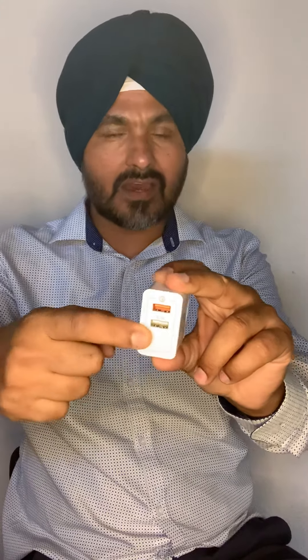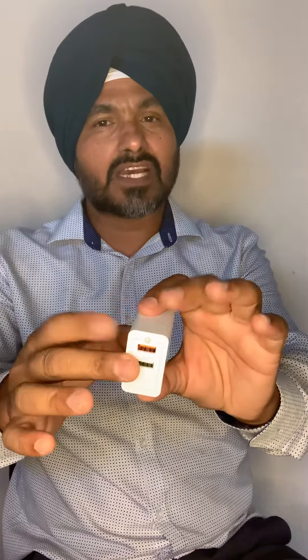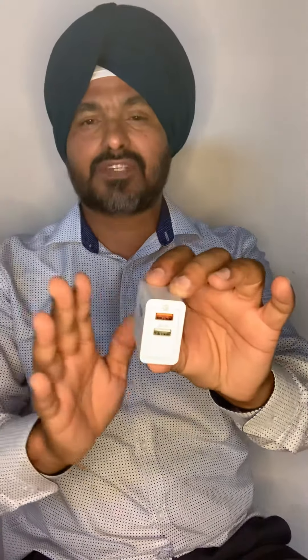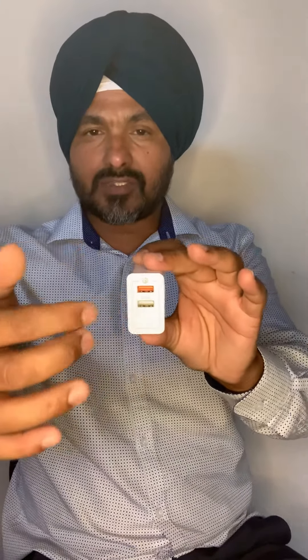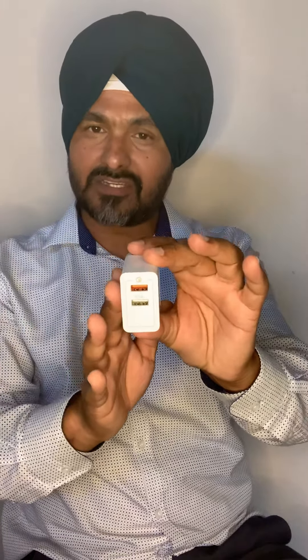The second port is 2.5 amps, so altogether it is a 6-amp shared travel charger. If you use two phones to charge with this travel charger, you can still charge very fast.